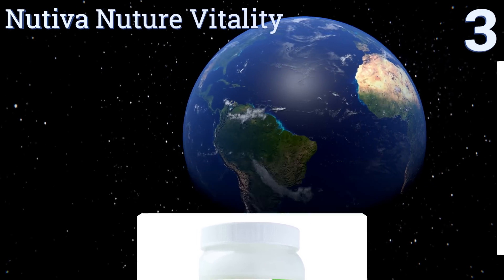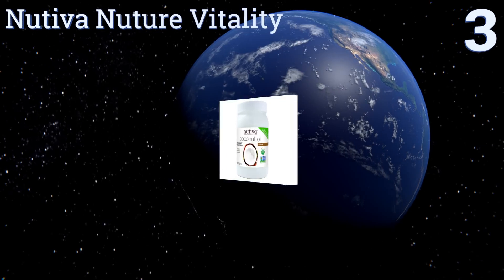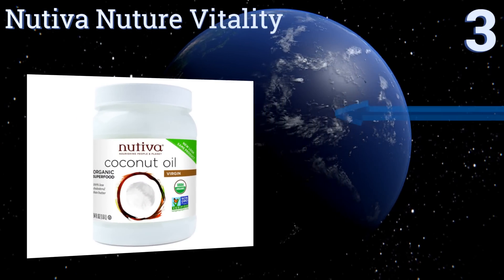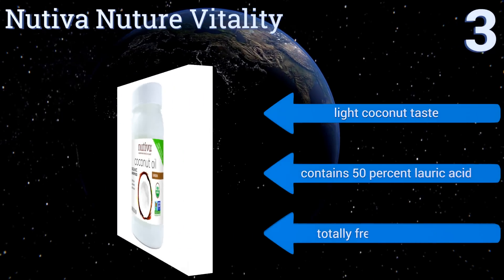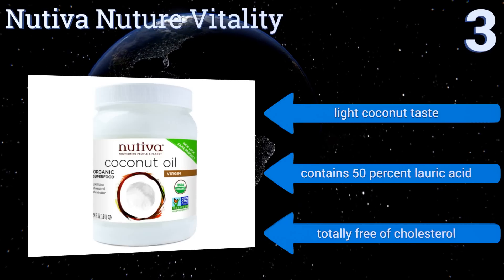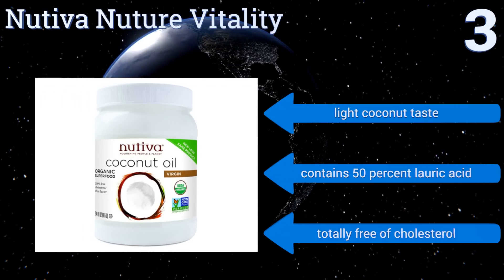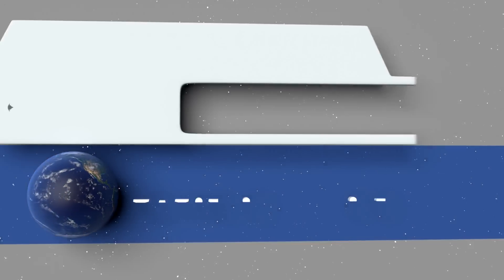Nearing the top of our list at number three, Nutiva is a cold pressed option prepared at under 120 degrees Fahrenheit. This means it maintains its natural characteristics for longer, making it a great choice for incorporating antifungal and antioxidant properties into your dietary plan. It has a light coconut taste, contains 50 percent lauric acid, and is totally free of cholesterol.